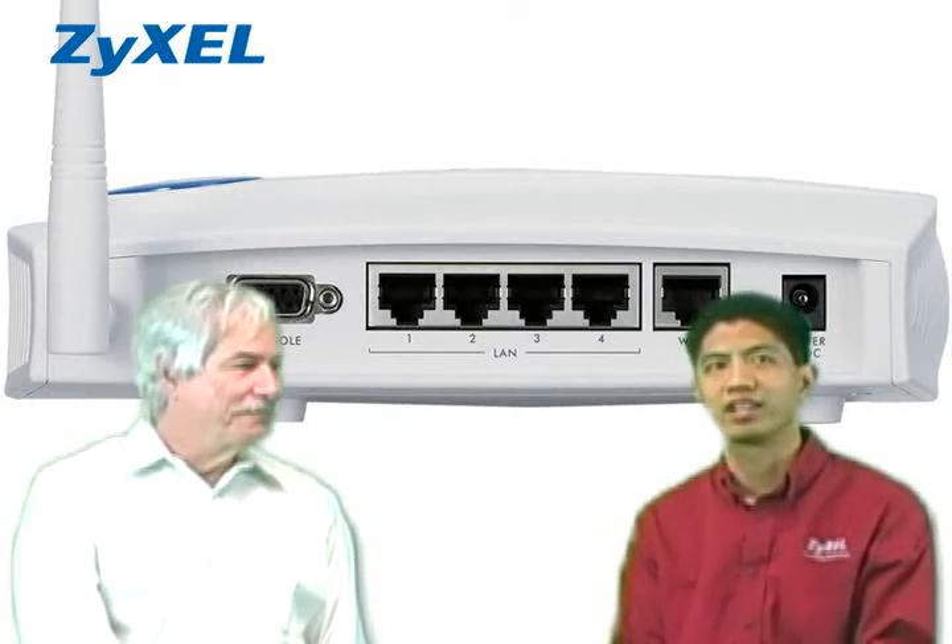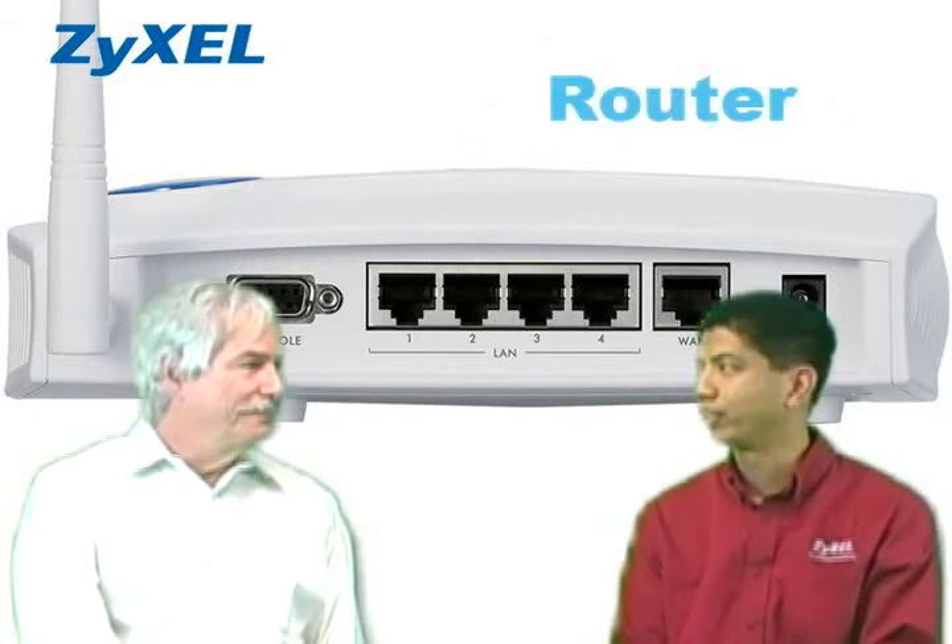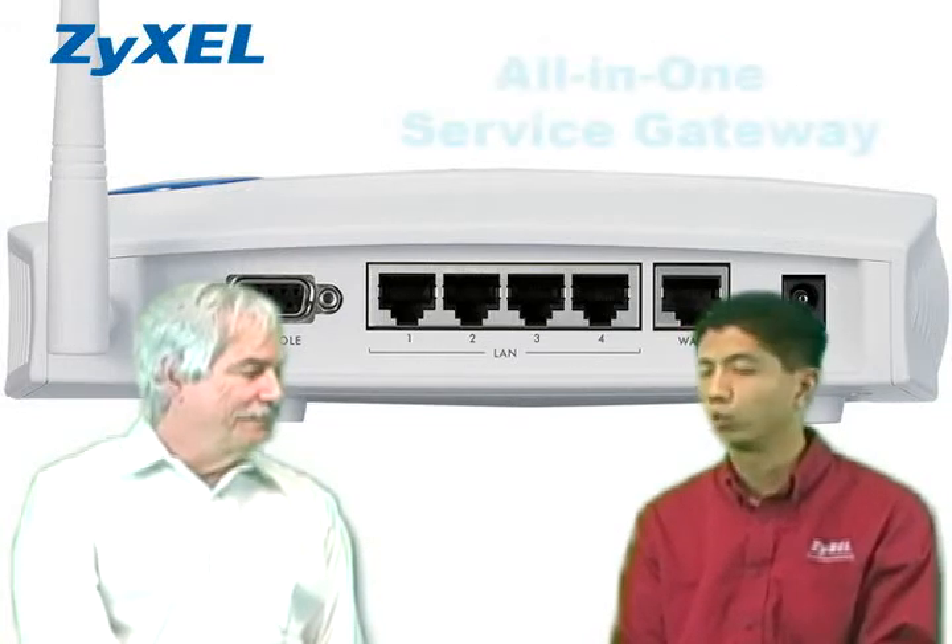The G4100 V2 Hotspot Gateway combines an 802.11G wireless access point, a router, a four-port switch, all in one service gateway.